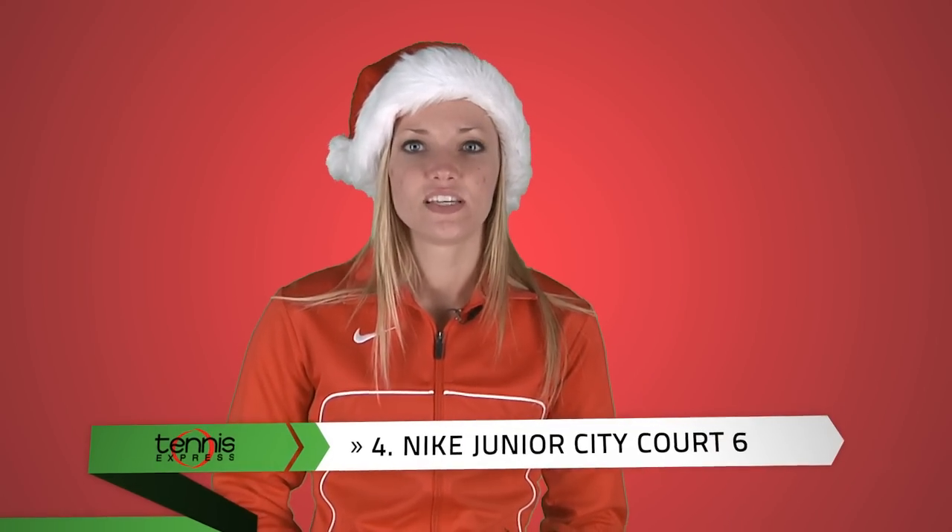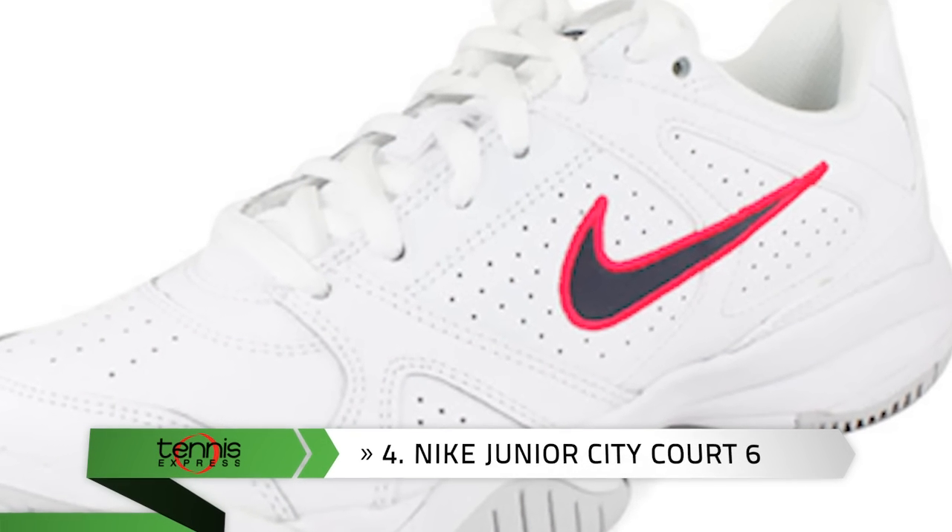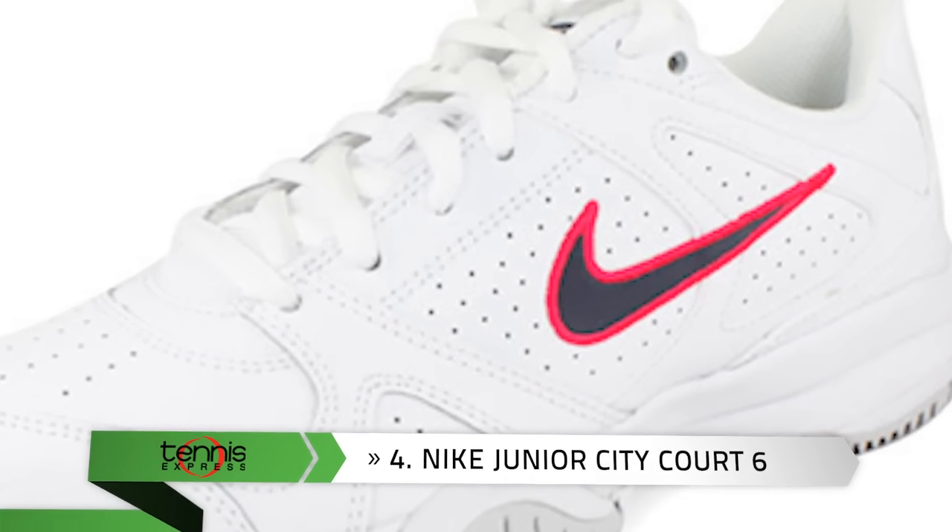Number 4: Give her the gift of comfort and speed. The Nike Junior City Court 6 Tennis Shoes are designed for tennis players with a supportive upper and a durable outsole.